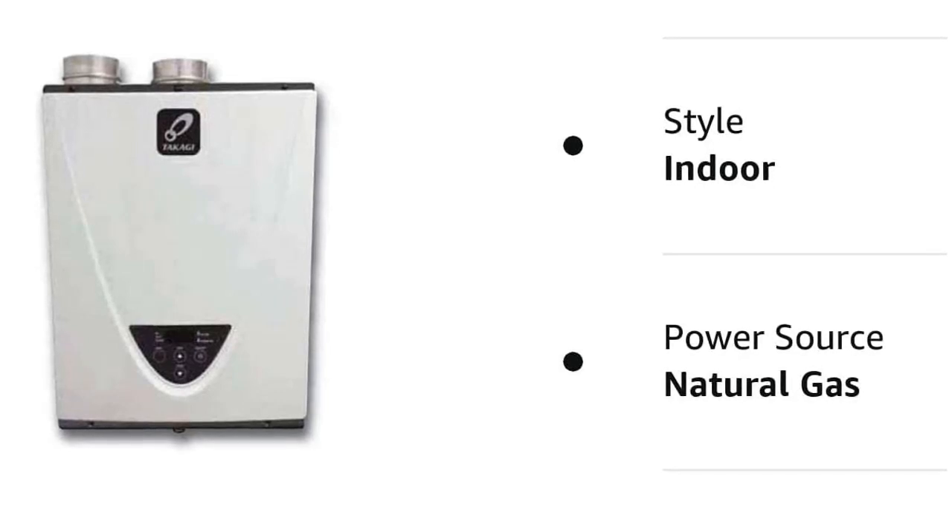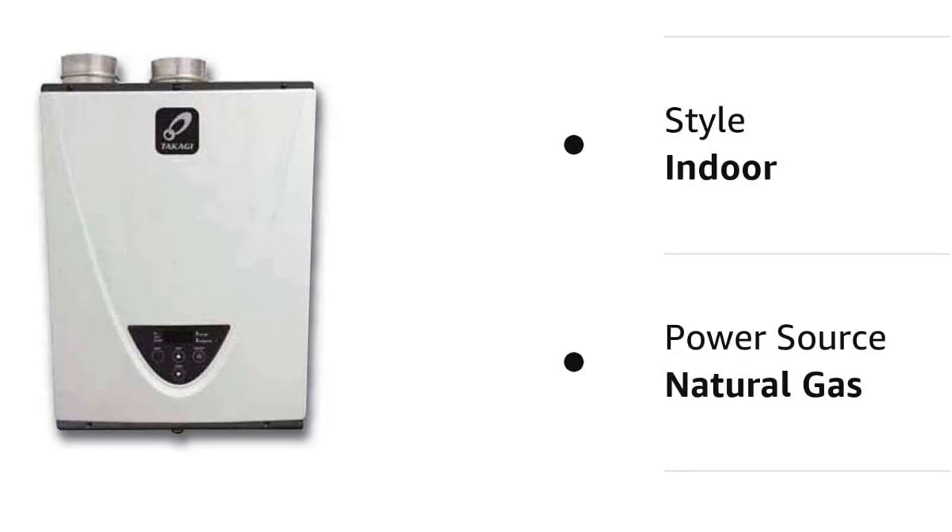With its advanced safety features, efficient design, and high BTU rating, the Takagi TH3DVN is an excellent choice for anyone in need of reliable and continuous hot water.